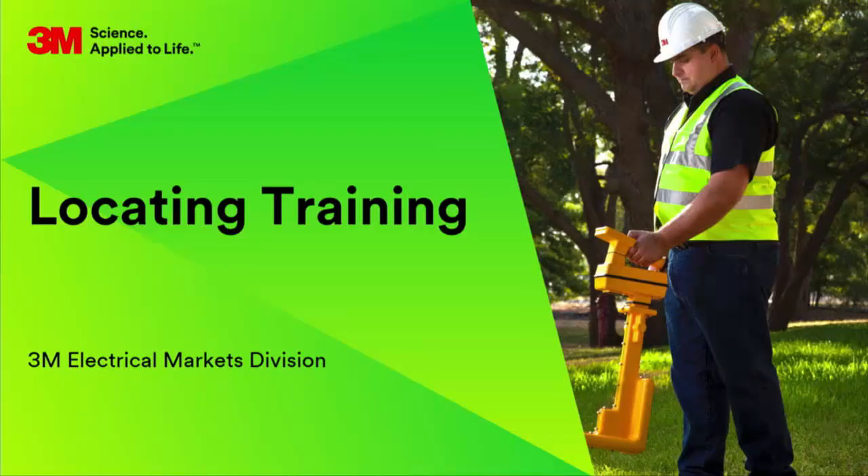Good morning. I'm Denise Elliott with The 3M Company. Thank you for joining me today for some locator training on the Dynatel Locator.